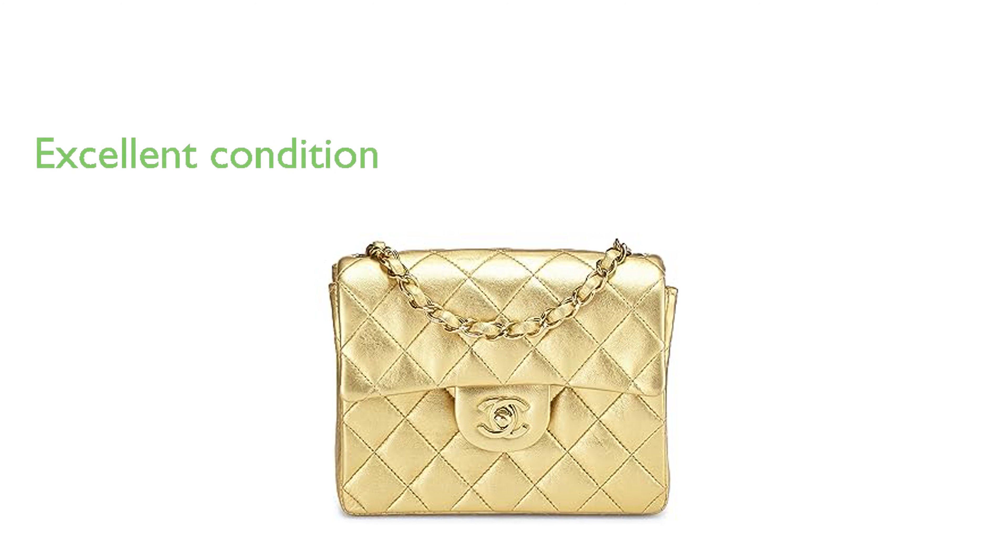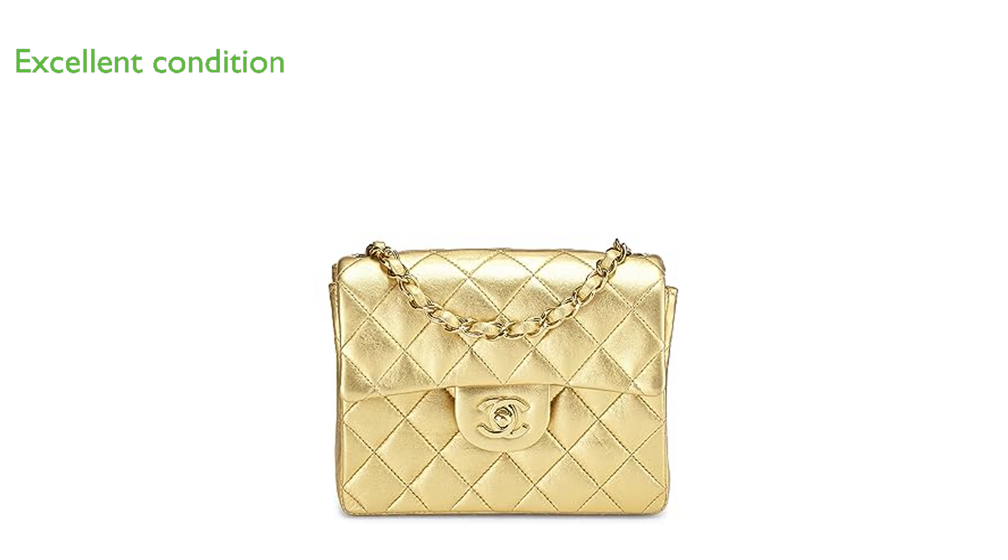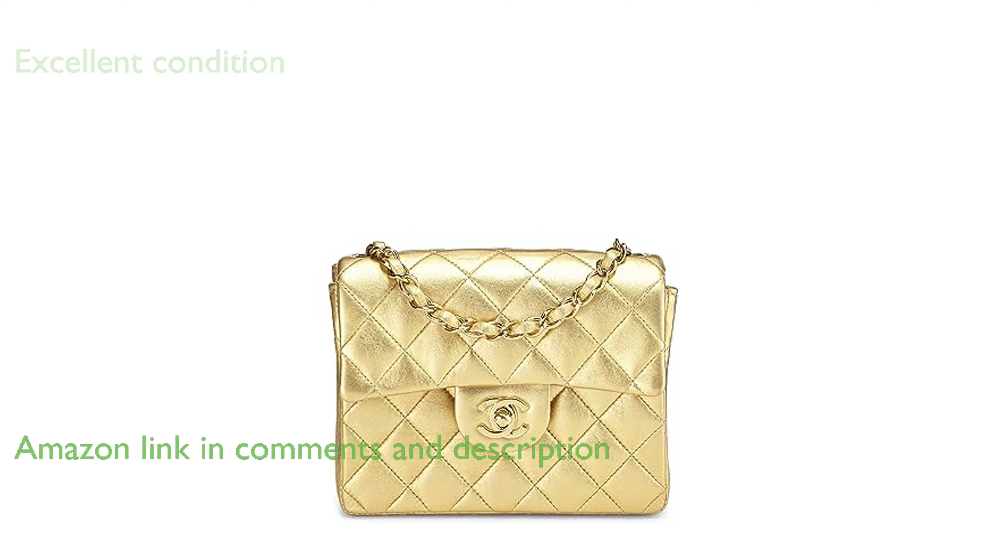The Chanel Gold Square Flap Bag is a pre-loved item in excellent condition, exhibiting only light creasing, scuffing, and indents on the lambskin leather throughout.